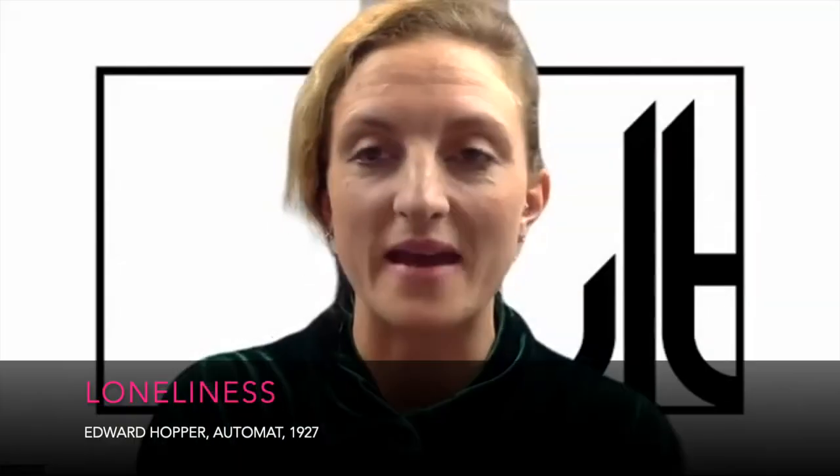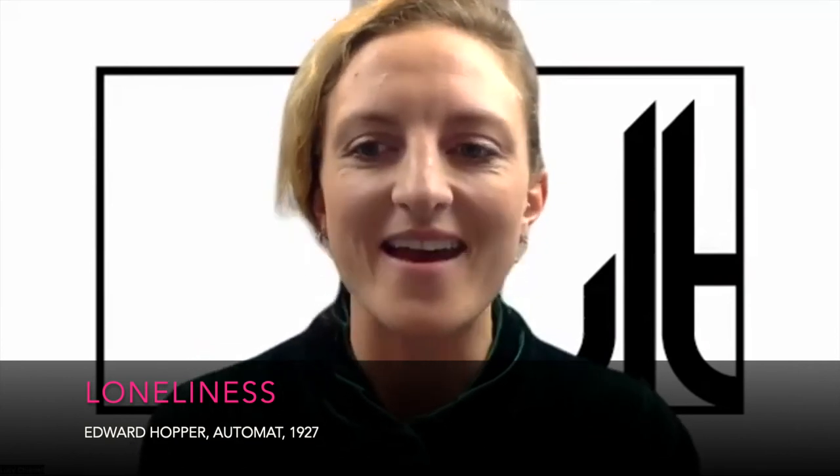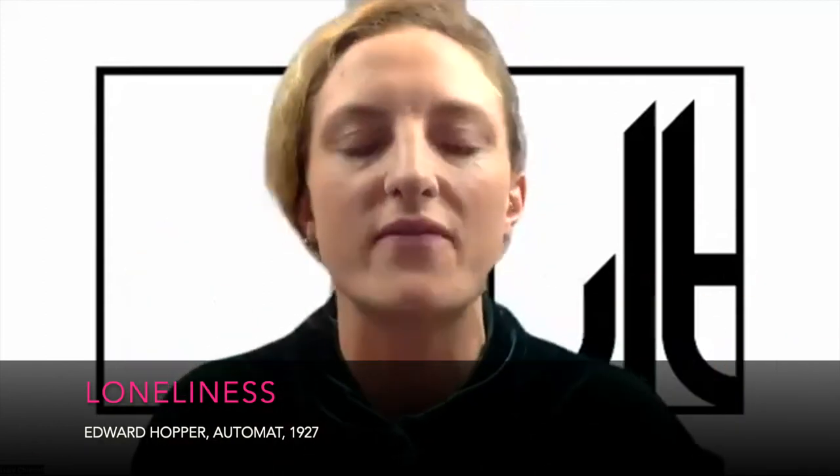Thank you all for subscribing, and I'm really excited to be hosting our first session of this next group — five works and five themes in our Emotion series.